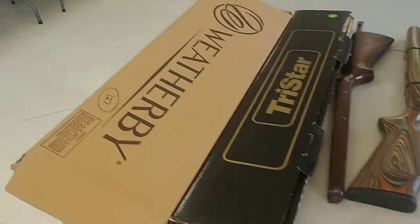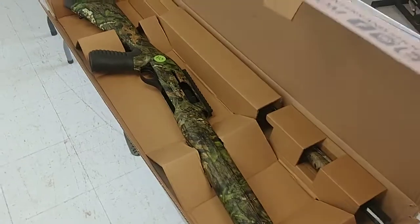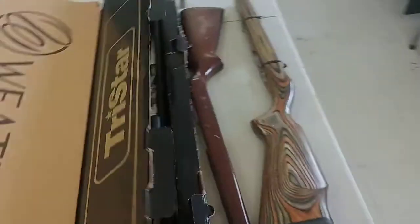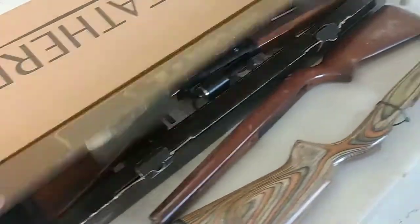We do have some new ones in the box. Here's a Weatherby right here, brand new in the box, along with the TriStar in the box with the duck insignia on it.